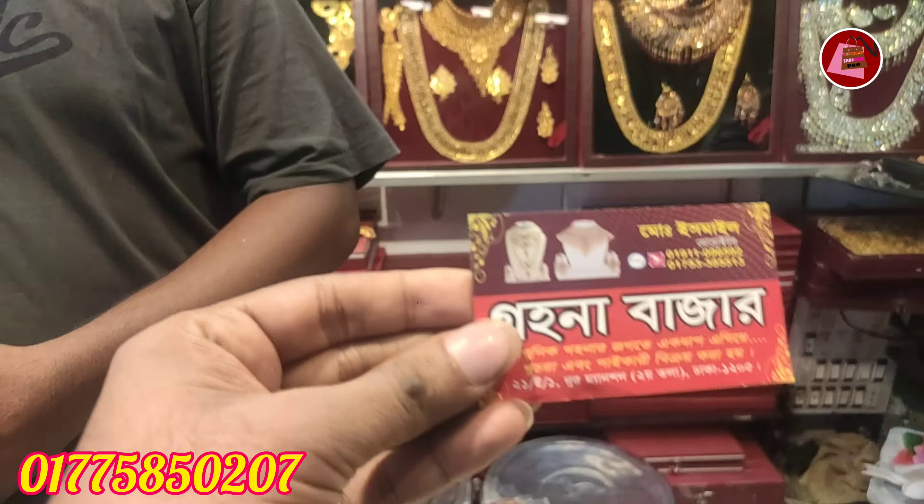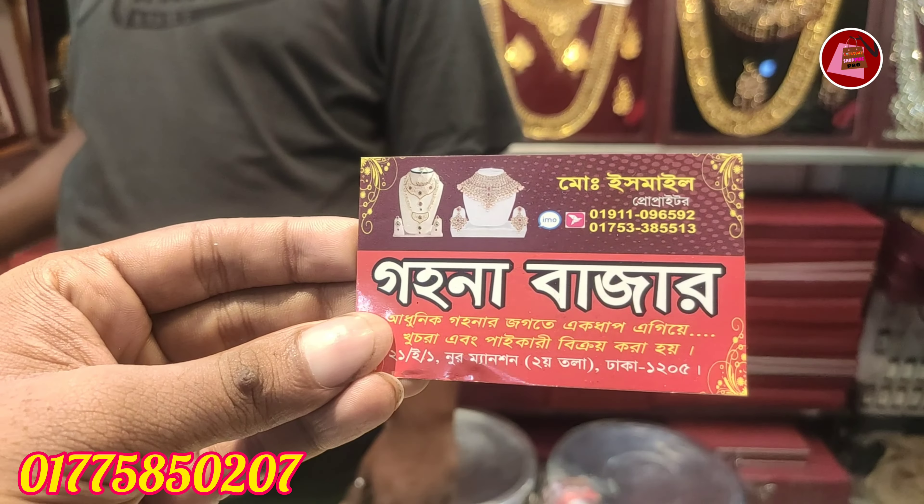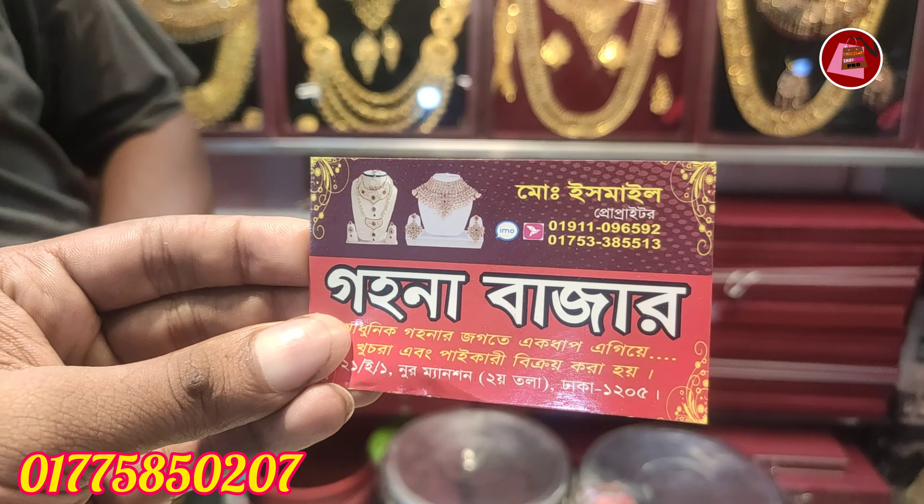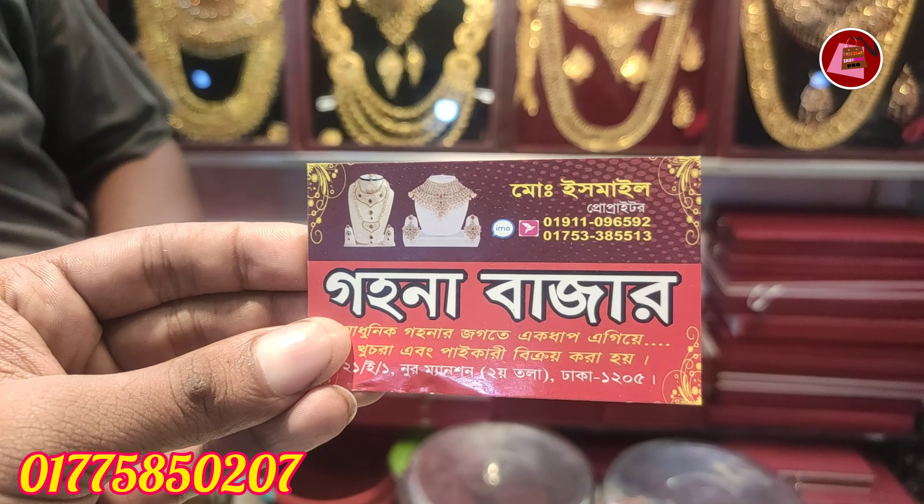Goyna Badar — I'm going to show you the card with the contact number: 0191-096592.